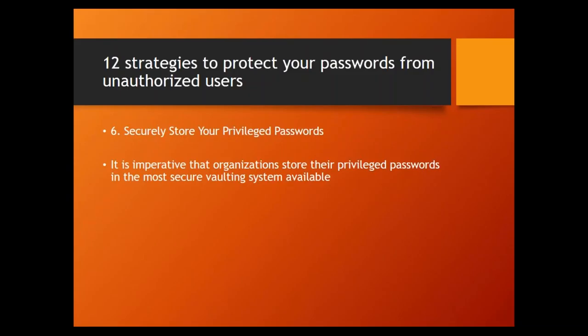Strategy number six: securely store your privileged accounts. It's imperative that you store privileged passwords in the most secure vaulting system available — one that provides multiple security layers including file access control, encryption, authentication, and firewalls to protect your passwords. Storing passwords in sealed envelopes, locked binders, or easily decrypted encrypted files is not an acceptable alternative to proper password vaulting.